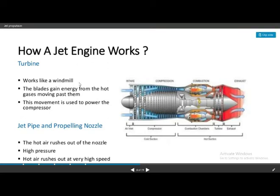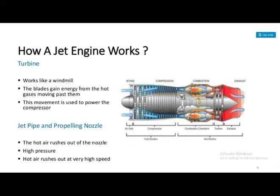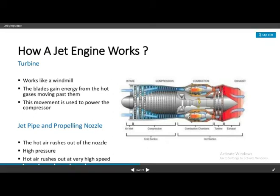The turbine works like a windmill — the blades gain energy from the hot gases moving past them. Just as water rotating a turbine, the hot gas rotates the turbine blades. The turbine drives the compressor. At the jet pipe and propelling nozzle, the hot air rushes out through the nozzle at high pressure.